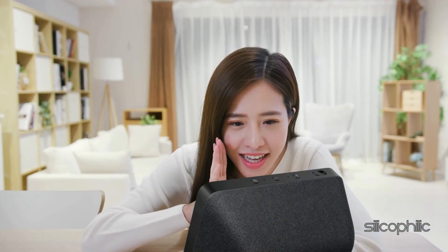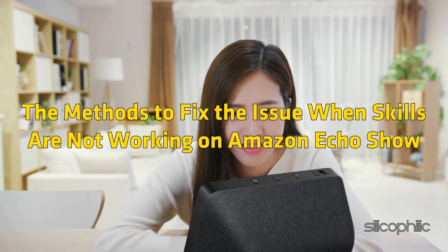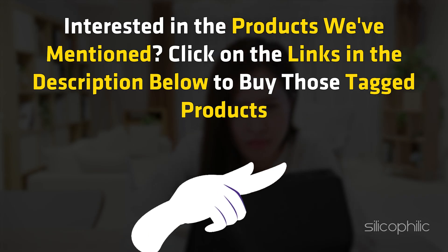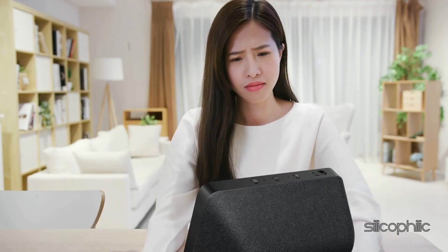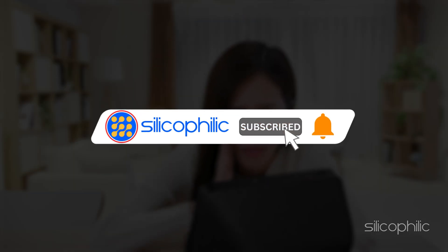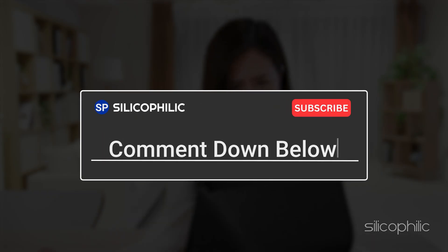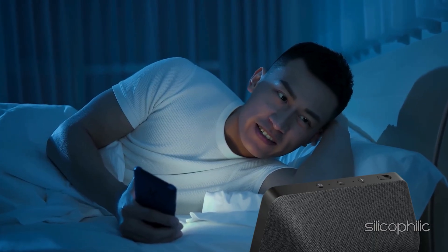And there you have it — the methods to fix the issue when skills are not working on Amazon Echo Show. We hope the methods have worked for you. Click on the links in the description below to buy the mentioned products. If you found this video helpful, don't forget to give it a thumbs up and subscribe to our channel for more tech tips and troubleshooting guides. Leave a comment and help others know about which method solved your problem. Thanks for watching and we'll see you in the next video.